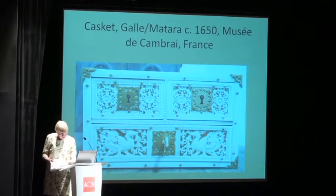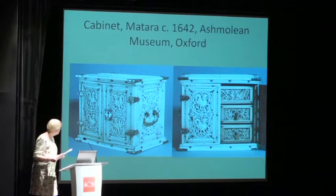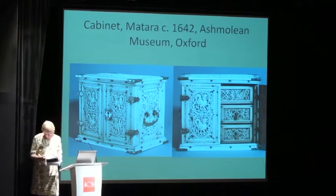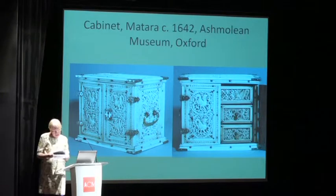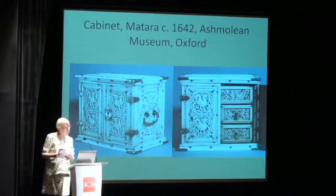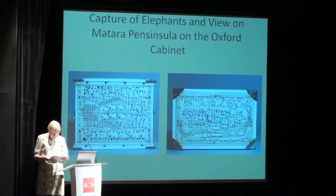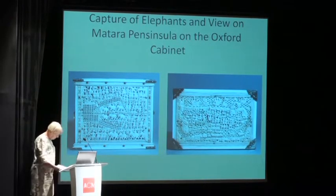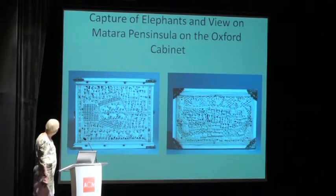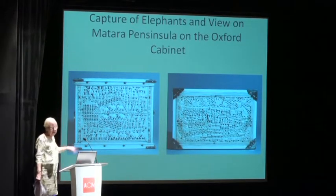On the doors of a cabinet in the Ashmolean Museum in Oxford and on the front of its upper inside drawer, sarapendiya — lions with long tails — are depicted. The carvings on the back and top of this cabinet are the clues for the attribution of this group of cabinets to the Matara-Gall region. At the back there is an image of capturing elephants in a kraal, a method quite customary in the lower hills near Matara.